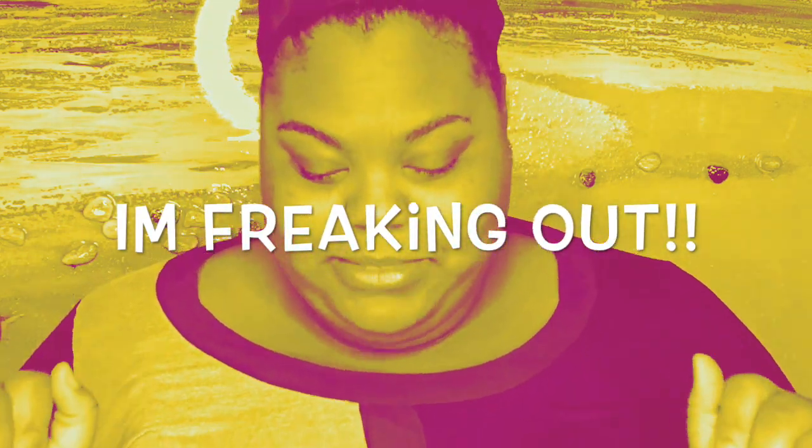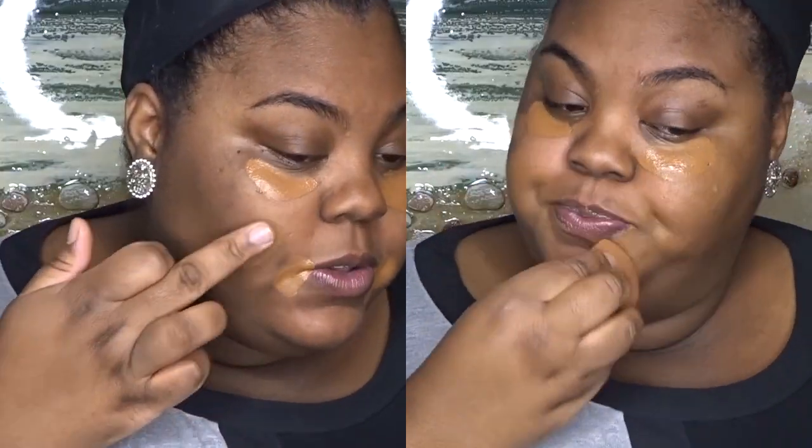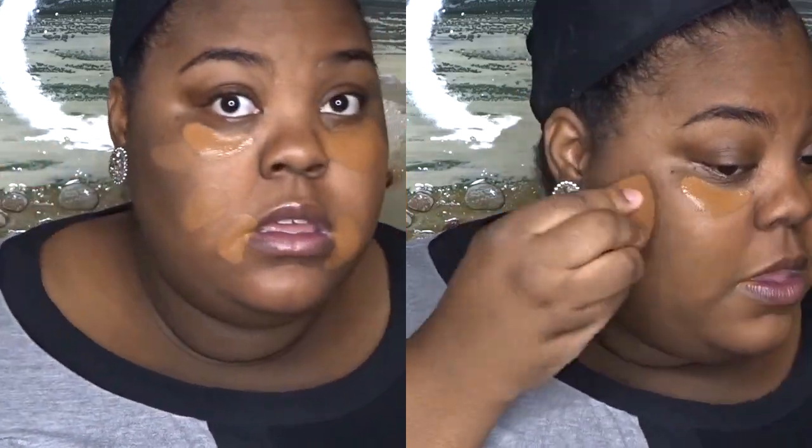Let's start. Let me prime first using Maybelline. I'm going to do some foundation, which I'm using the Maybelline 355 Superstay. It's a little bit lighter, as you can see. That's why I'm starting to put it on there, around my mouth, maybe on these little marks on my face.